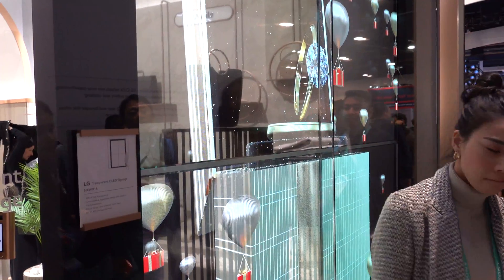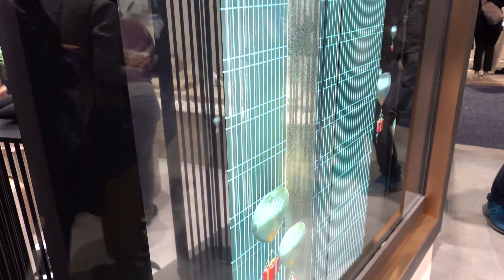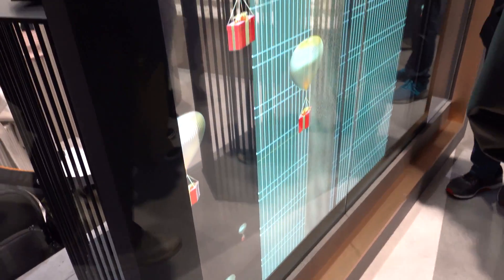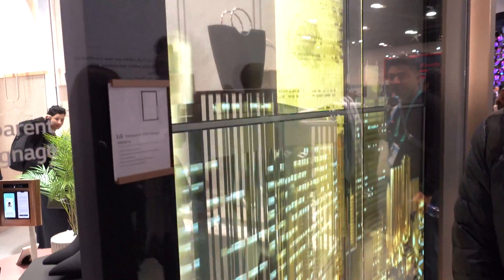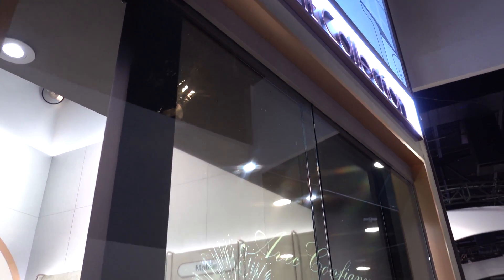LG also had their version of a transparent display, and this can be used for storefronts, windows, and offices. We're seeing displays making huge leaps in capabilities. I didn't see any transparent displays at last year's show, and this year they were everywhere.